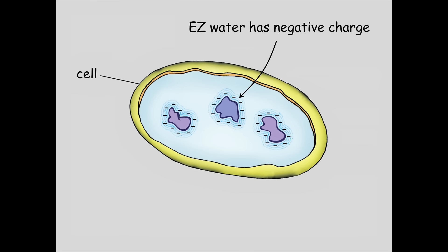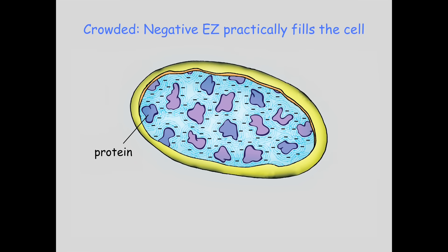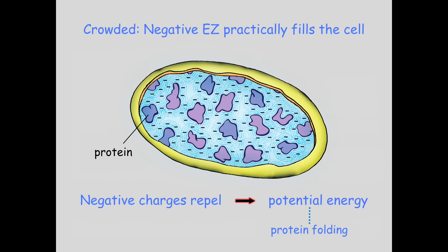Think about the cell and what's inside. Inside the cell you've got large macromolecules, mostly proteins, and these proteins have hydrophilic surfaces. There's lots of water inside the cell, so there are exclusion zones - you have EZ water with a negative charge, and the positive charges lie beyond those negative charges. The cell is really crowded with proteins mostly, and this negative EZ practically fills the cell. The positive charges are pushed out and the cell is negative. Negative charges near each other repel, and that tendency to repel constitutes potential energy.